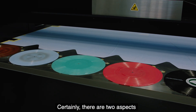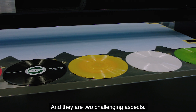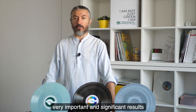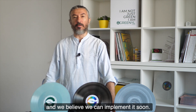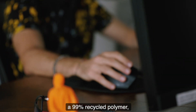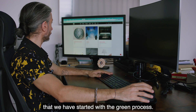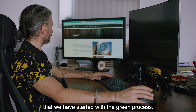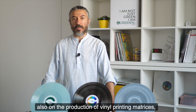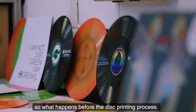Sicuramente ci sono due aspetti che vogliamo implementare nel nostro processo che daranno ulteriore valore aggiunto. Il primo è già in test e abbiamo già ottenuto dei risultati molto importanti: l'utilizzo di un polimero riciclato al 99%, quindi sostanzialmente totalmente riciclato, e chiudere quindi questo circolo virtuoso che abbiamo avviato con il processo Green. In secondo luogo stiamo lavorando su un'innovazione anche sulla produzione delle matrici stampanti, quindi quello che avviene prima del processo di stampaggio del disco.